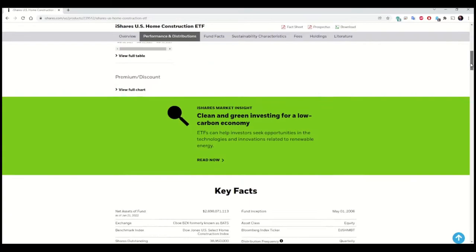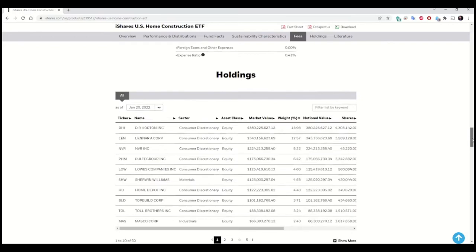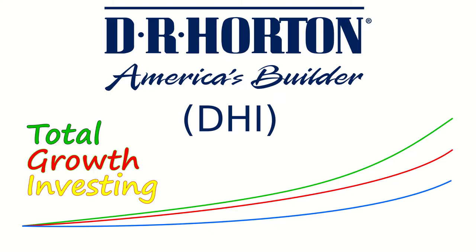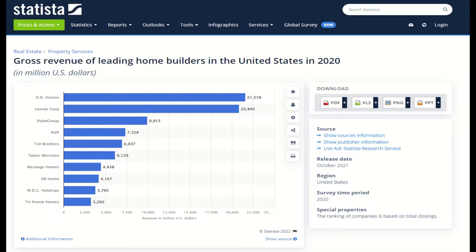ITB is based on the Dow Jones US Select Home Construction Index, which is managed by S&P Dow Jones Indices, a subsidiary of S&P Global — a company I reviewed previously when it was within the top 10 of my TGI stocks. I've also done a video on the top holding of this fund, DR Horton (DHI), one of the largest home builders in the country. Several other companies in the component list of ITB were on my list of top home builders as well.